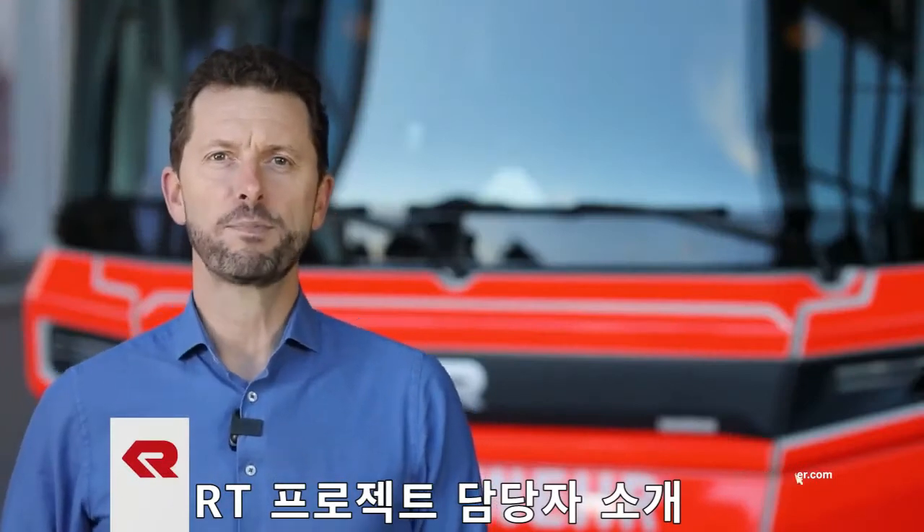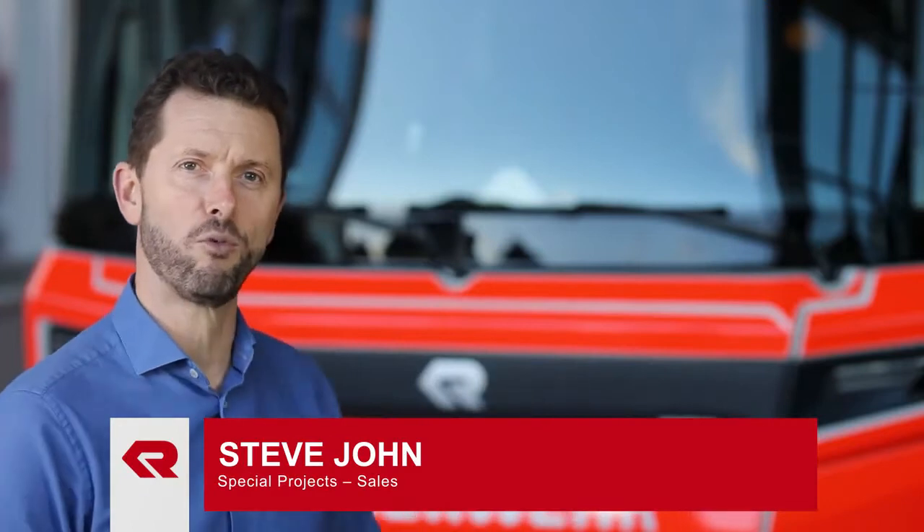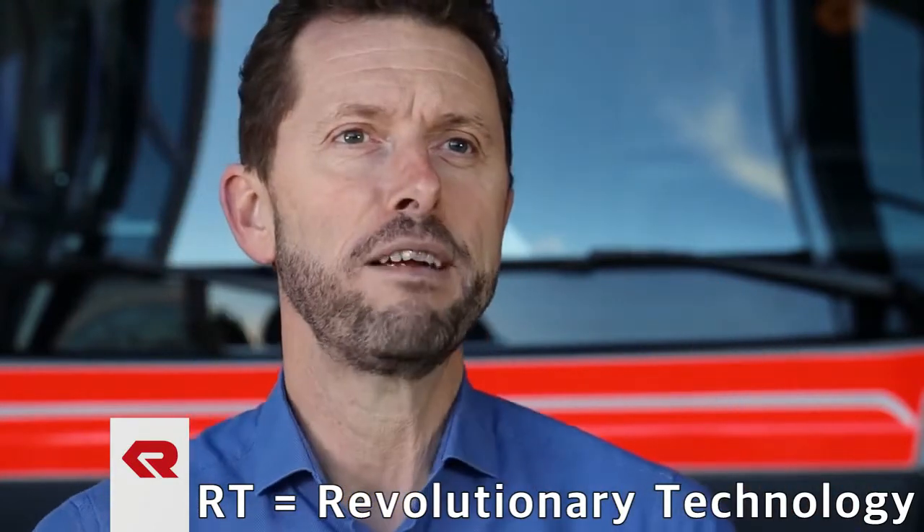Hello, I'm Steve John, Head of Special Projects at Rosenbauer International, and today I'm here to explain and walk you through the RT. I think it's no exaggeration to say that what we see behind me is the most modern firefighting vehicle in the world. After years of development, the RT was finally born.